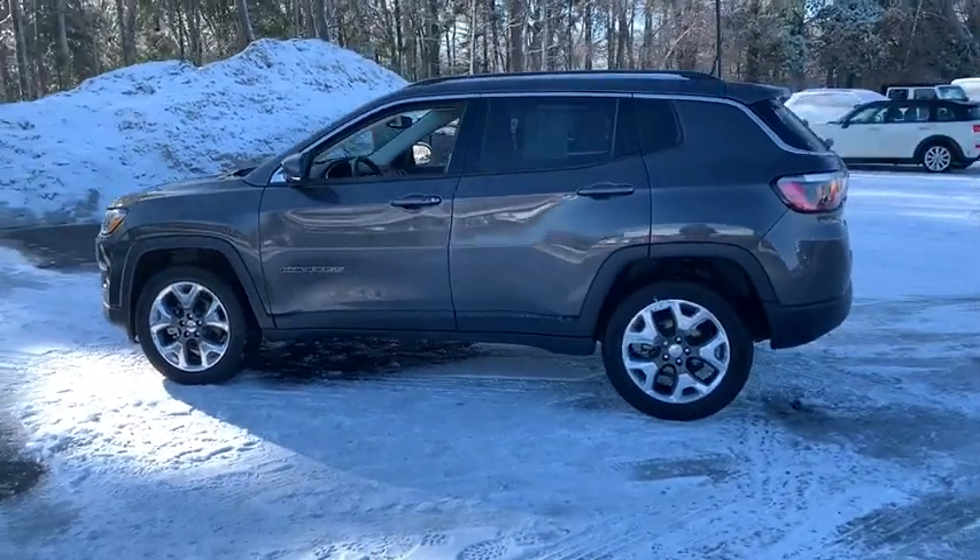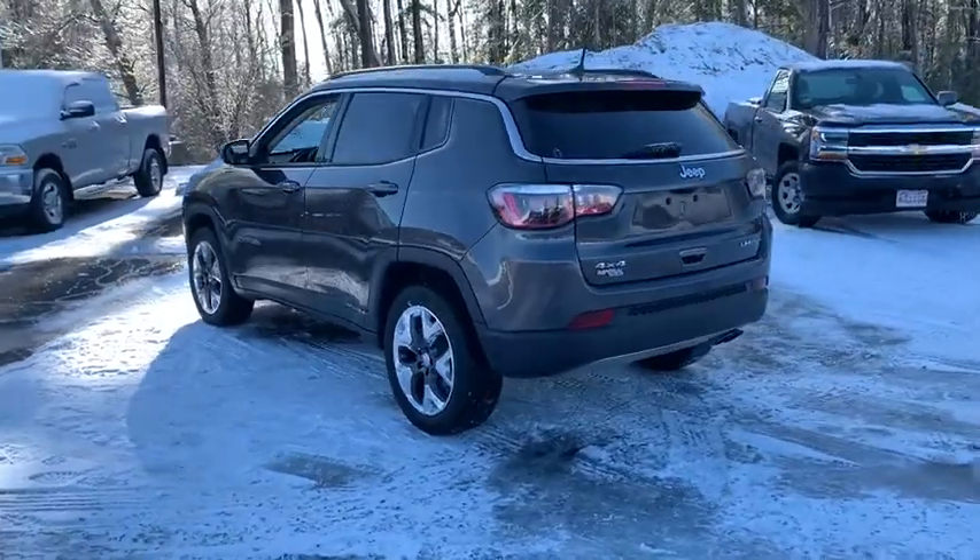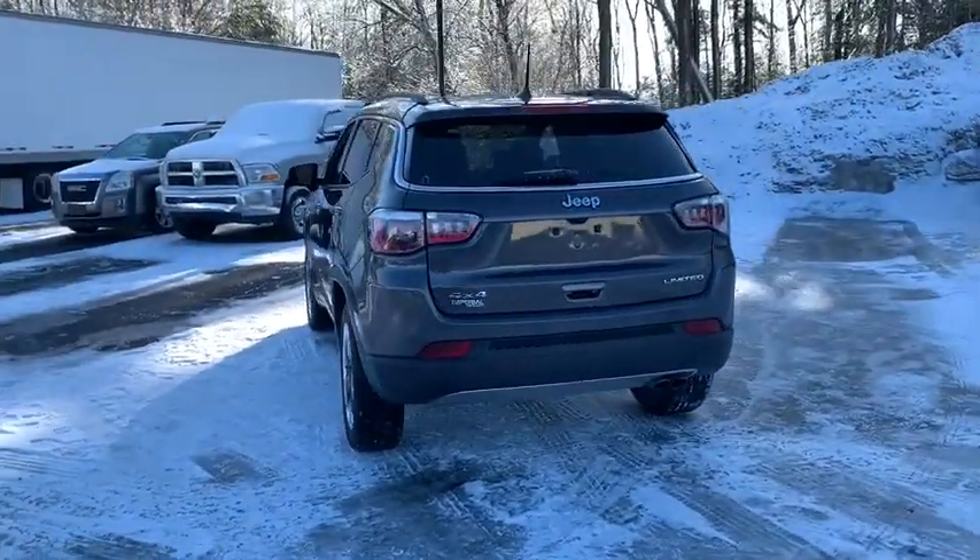Looking for the right vehicle? Check out the 2019 Jeep Compass. The Jeep Compass has a solid, sophisticated 16-valve engine.